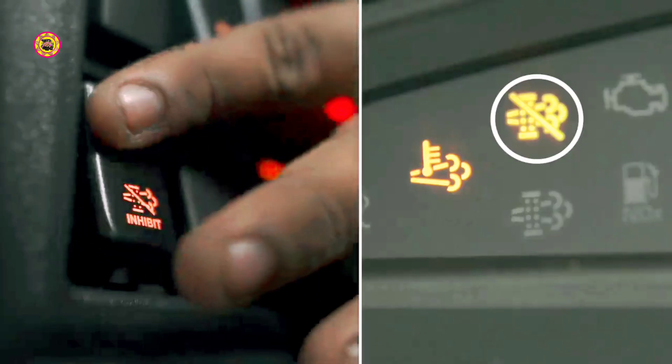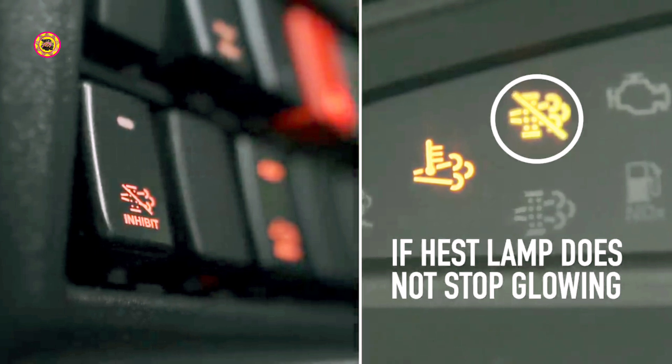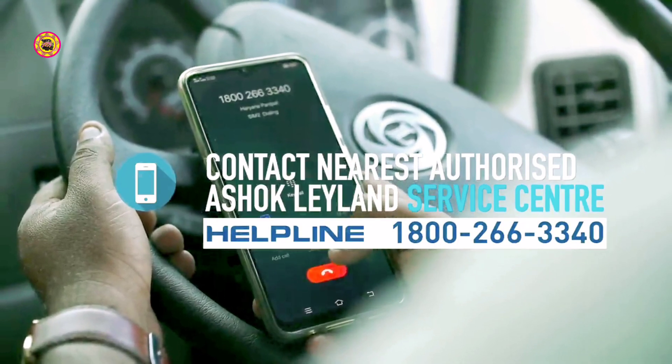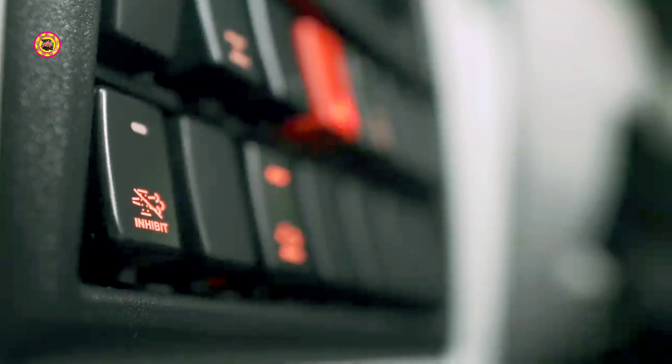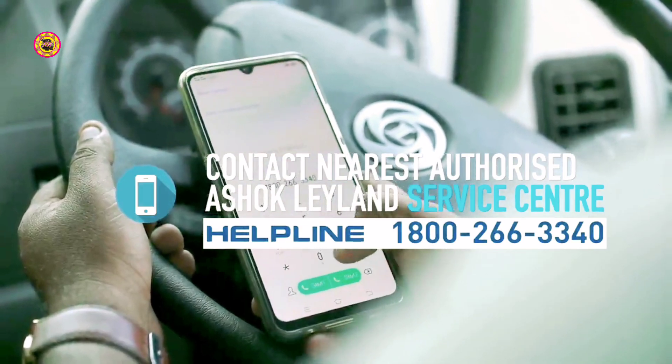After switching off the regeneration inhibit switch, if the HEST lamp does not stop glowing after some time, stop the vehicle and contact your nearest Azure Cleland Authorised Service Centre. Or if the regeneration inhibit light is glowing without turning on the regeneration inhibit switch, stop the vehicle and contact your nearest Azure Cleland Authorised Service Centre.